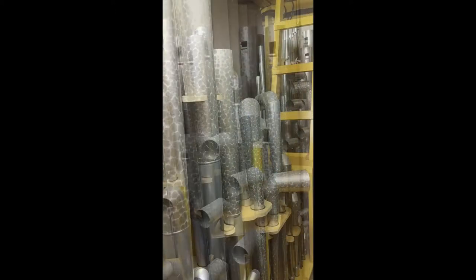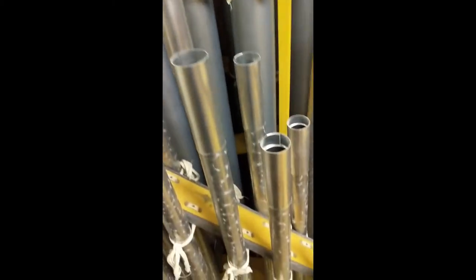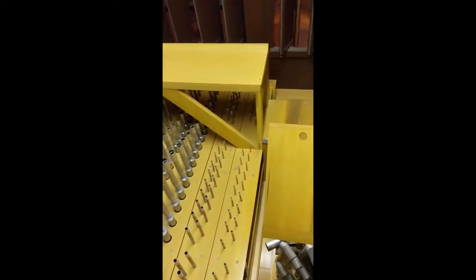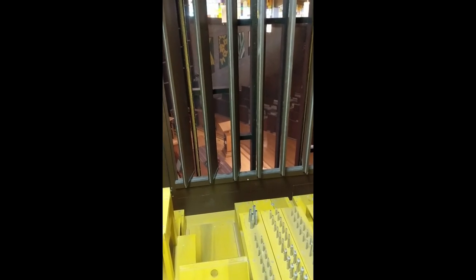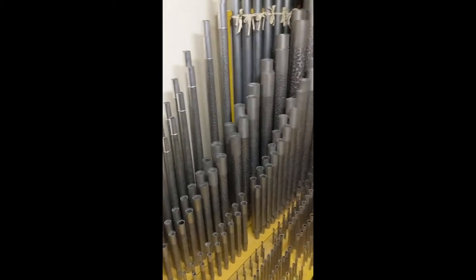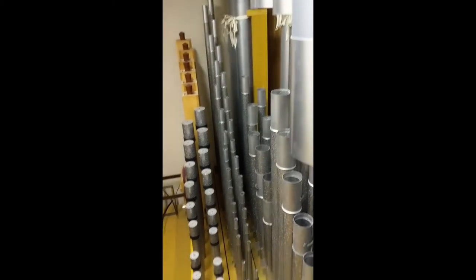This is a chamber right behind the choir loft, which has the loudest stops in the organ — the tubas — as well as the softest stops. In this chamber, the choir division is right over that area. This division looks out over the top of the chancel, which you can see as I pan over it. And this is the chamber right next to it, which is the great division, above the chancel to the left of the sanctuary as you're looking towards the front of the church.